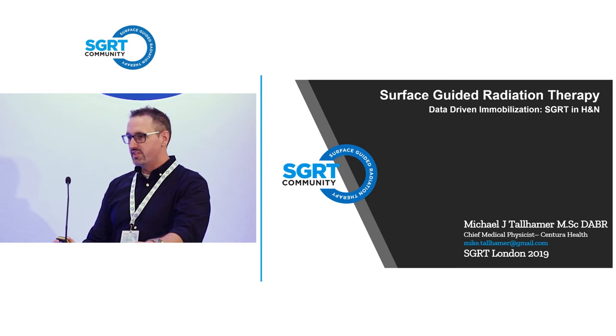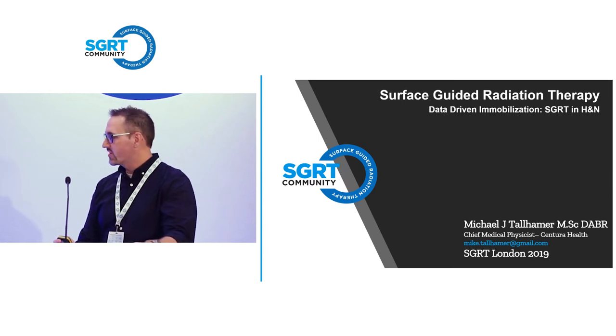My name is Mike Tallhammer. I'm the chief of physics for an institution called Centura within the United States, based out of Denver, Colorado.